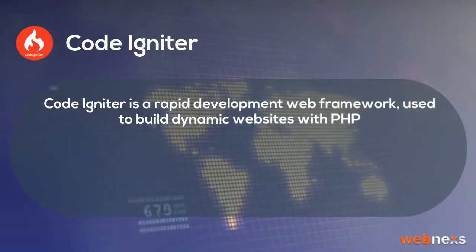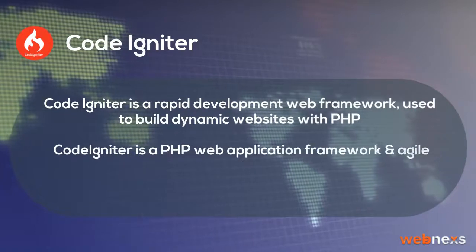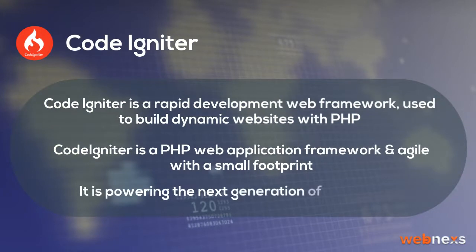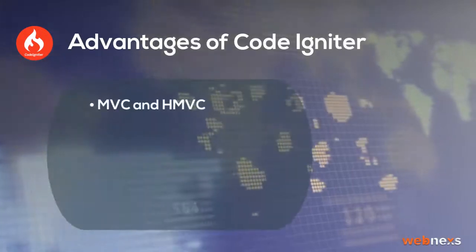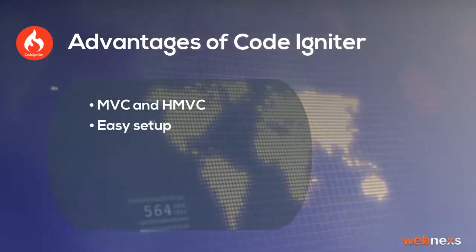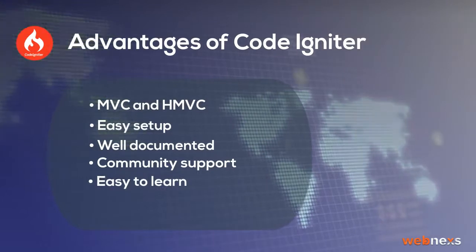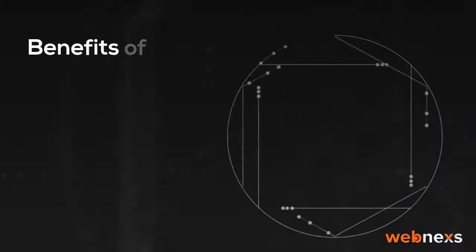CodeIgniter is a rapid development web framework used to build dynamic websites with PHP. CodeIgniter is a PHP web application framework, agile with a small footprint. It is powering the next generation of web apps. Advantages of CodeIgniter: MVC and HMVC, Easy setup, Well-documented, Community support, Easy to learn, Language support.